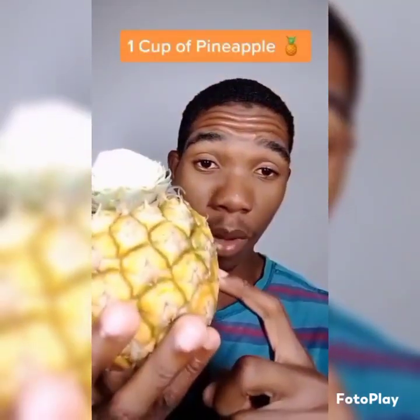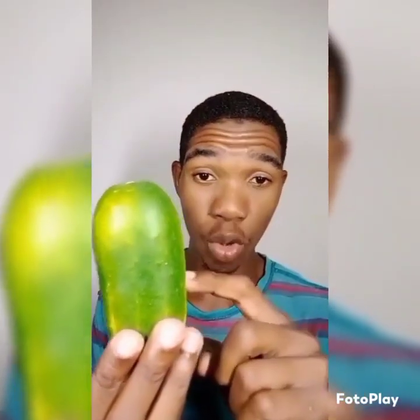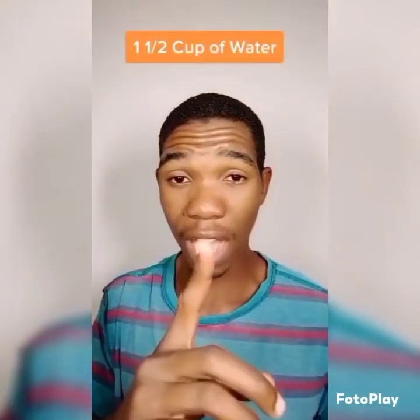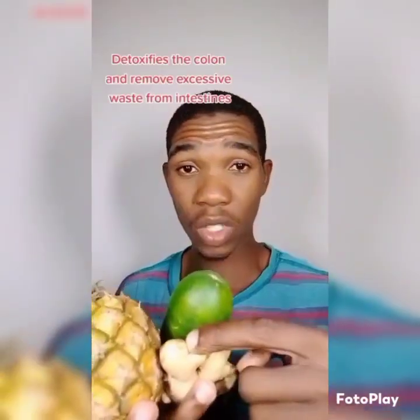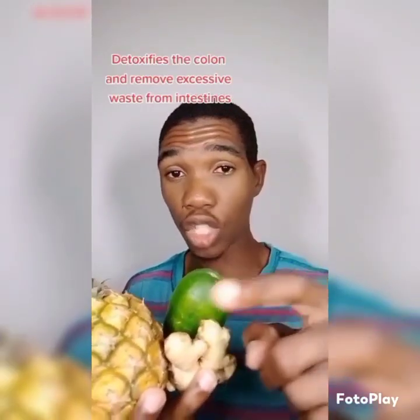Add one cup of pineapple, one cup of cucumber, one tablespoon of ginger, one and a half cups of water with one tablespoon of honey. Blend and drink one cup every day for seven days. This will detoxify your colon and also remove excessive waste from your intestines.